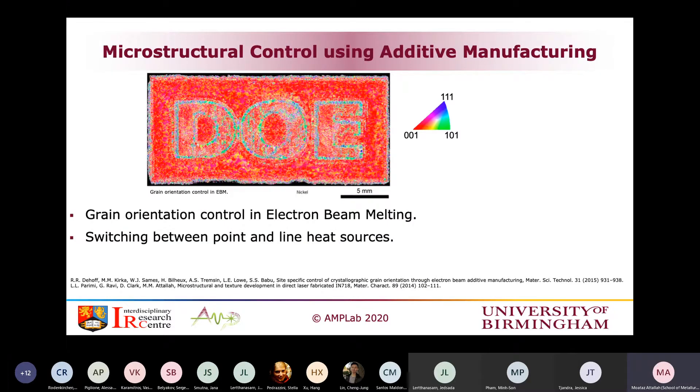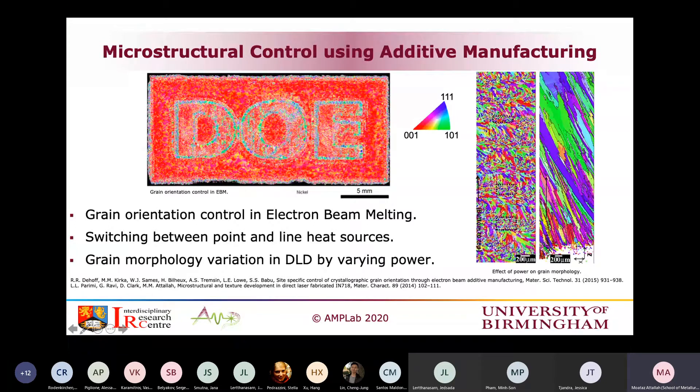People have done microstructure control in different ways. In electron beam, Suresh Babu and colleagues changed the scanning strategy and the spacing between heat sources using the ArcCAM system. We have done something similar using direct laser deposition — work by my PhD student Lakshmi Parimi, where she changed the laser power to achieve fully columnar grains out of Inconel 718, or a fine columnar equiaxed-type microstructure using the same alloy. So for the same alloy, you can generate coarse or fine grains depending on the power.